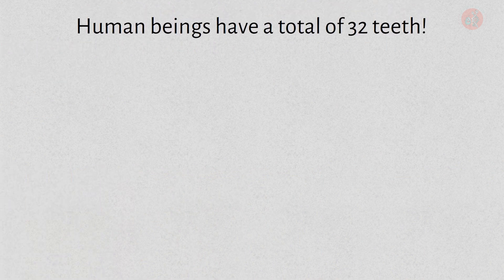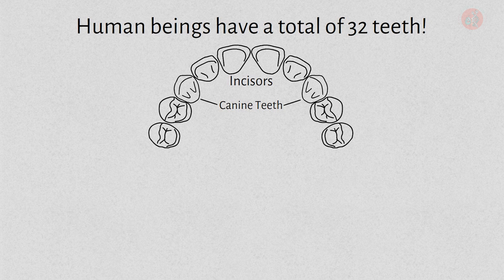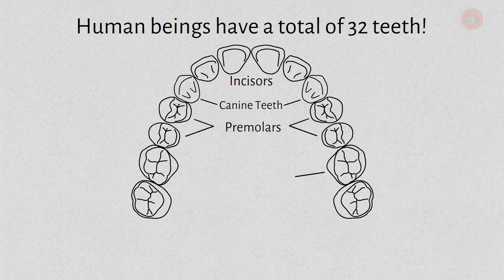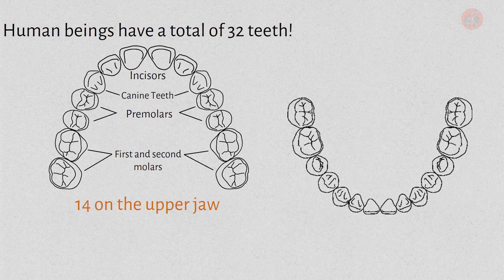Humans have a total of 32 teeth, consisting of four front teeth in the center, followed by two canines next to them. Beside the canines, there are four premolars, and at the very back, there are the first and second molars, consisting of four molars altogether. In total, there are 14 teeth on the upper jaw and 14 on the lower jaw, making a total of 28 teeth.